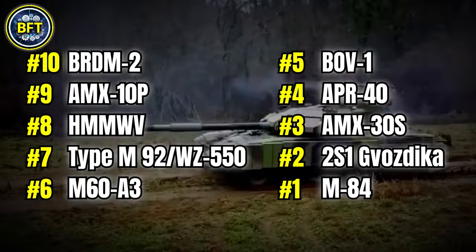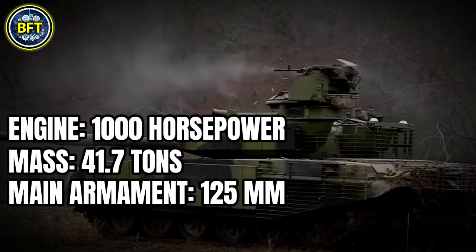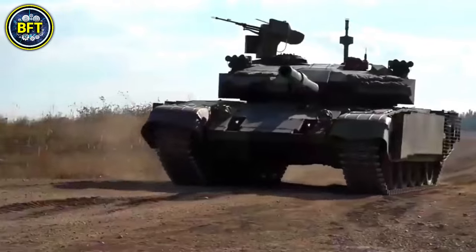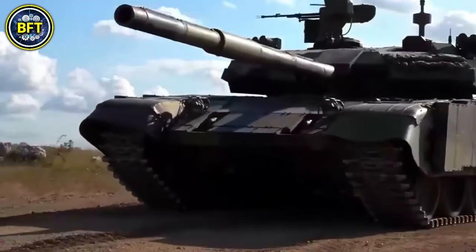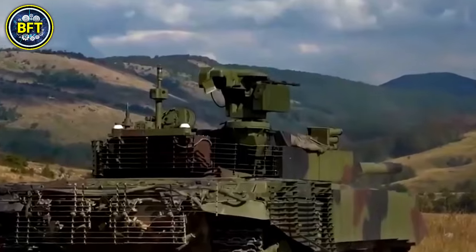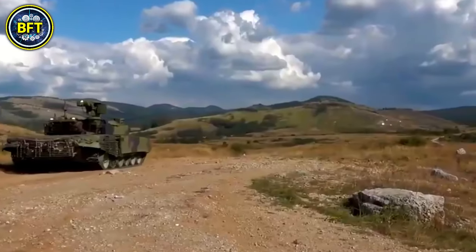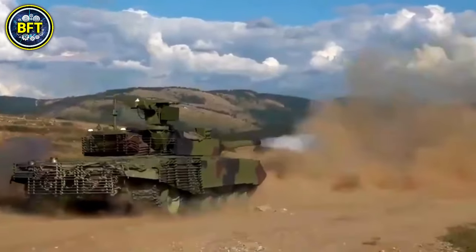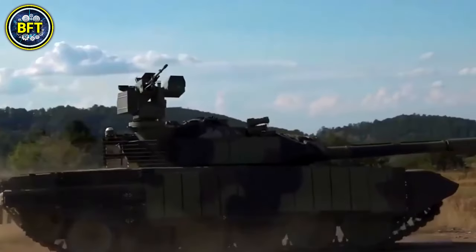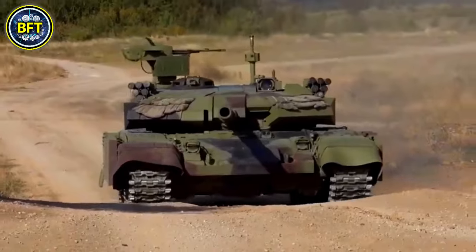Number 1: M84. Engine: 1,000 horsepower. Mass: 41.5 tons. Main armament: 125 millimeters. Total score: 3,012. The M84 is a Yugoslavian main battle tank developed in the 1980s based on the Soviet T-72 design. Weighing around 50,000 pounds, it features a 125-millimeter smoothbore gun as its primary weapon, which provides substantial firepower. The tank also has secondary machine guns for added defense. Its armor offers protection against a range of threats, including anti-tank weapons. Powered by a 780-horsepower engine, the M84 can reach speeds of up to 40 miles per hour. The tank is designed to deliver a strong balance of firepower, protection, and mobility on the battlefield.